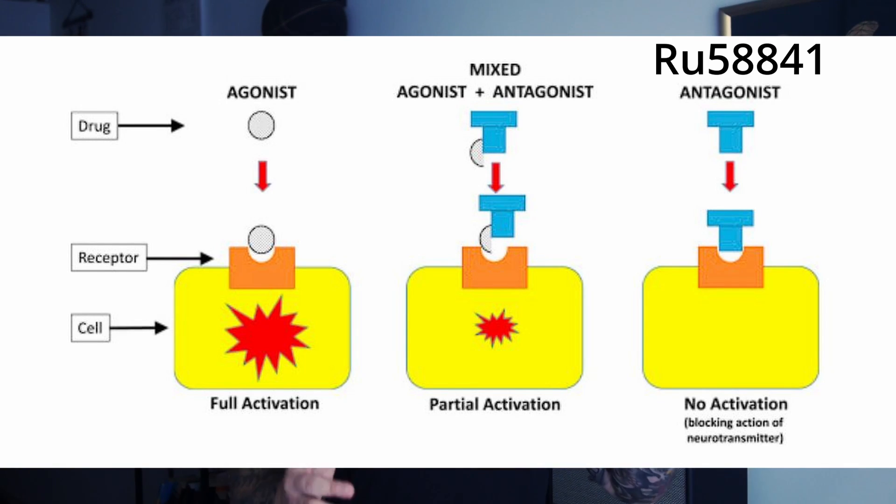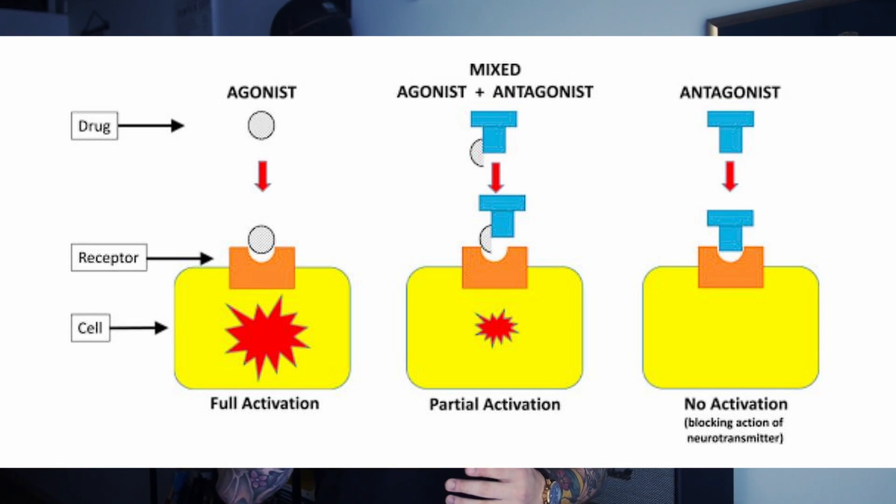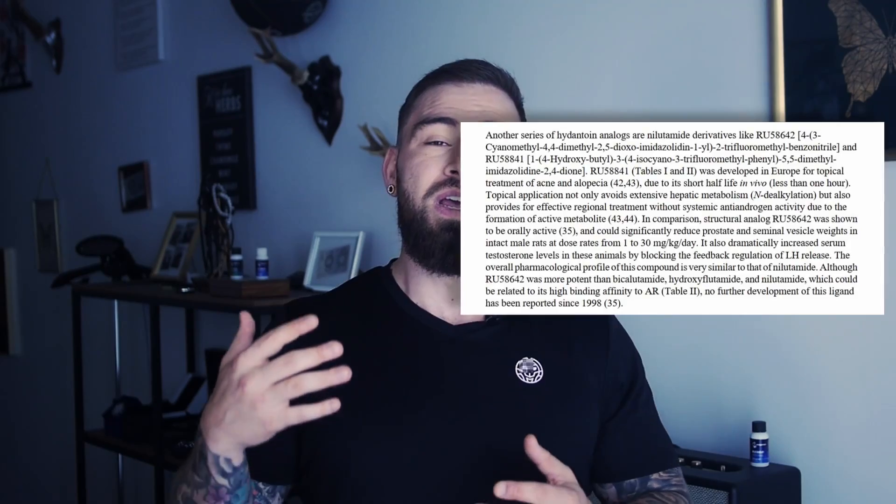When RU58841 is applied topically to the scalp, it competes with DHT and testosterone from binding to the androgen receptors. By safeguarding the receptors, RU58841 allows scalp hair to grow to full maturity without being miniaturized by DHT. In fact, a study published in the Journal of Steroid Biochemistry and Molecular Biology highlighted its exceptional topical activity and tissue selectivity, making it a top candidate for treating androgenic alopecia.